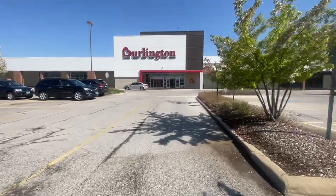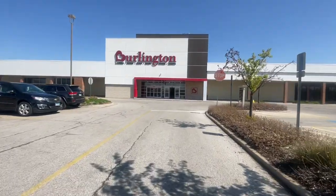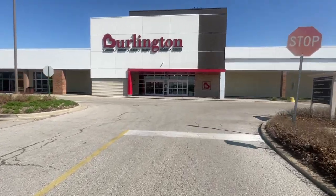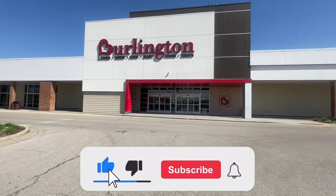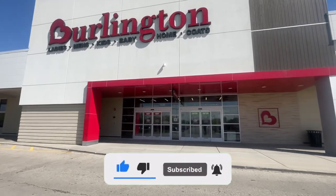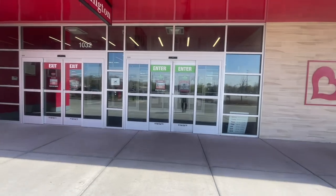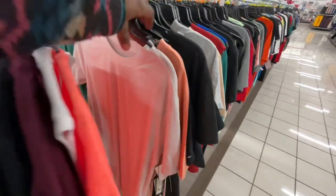What's up sneak crew, this is your boy Reggie J Sneaks coming at you guys today with a new video. As you guys can see, we're outside of Burlington about to go ahead and check out the sneaker section on the men's side, kids, as well as the ladies side. If you guys are ready for today's video, drop a like right now, subscribe, hit the notification bell, and let's get straight into today's video.